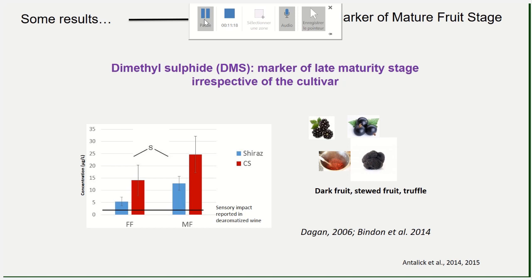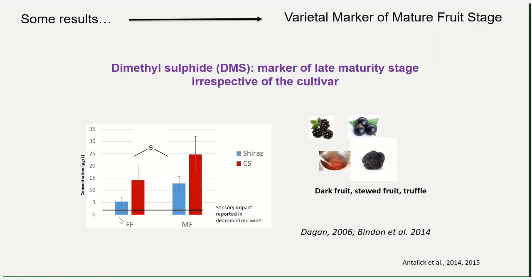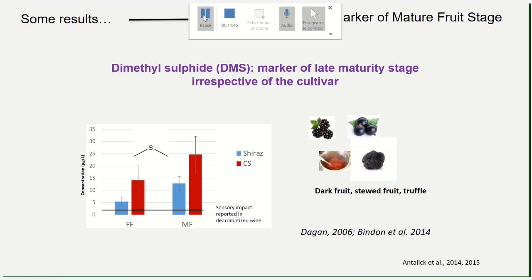Let's look at another aromatic compound: DMS, which is a marker of mature fruit stages and is expressed irrespective of cultivar. In blue, fresh fruit Shiraz; in red, Cabernet Sauvignon; and the same for mature fruit. We observe that irrespective of variety, DMS is present in the wine and increases from fresh fruit to mature fruit, and DMS is more important in Cabernet Sauvignon than in Shiraz.